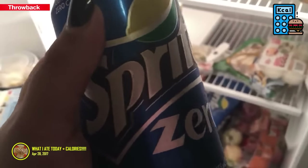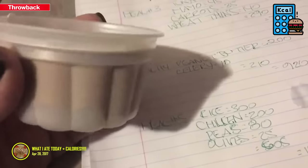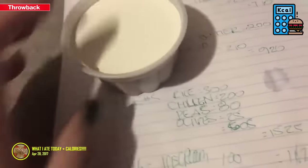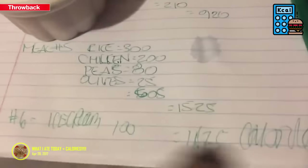Adding the 605 dinner to the 920 from earlier comes out to 1525. With dinner I'm having a Sprite Zero, and the last thing I'll have is a little chocolate ice cream container — only 100 calories.